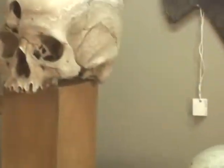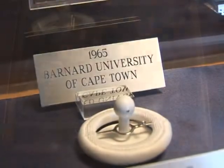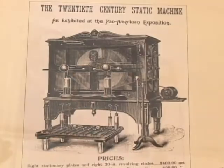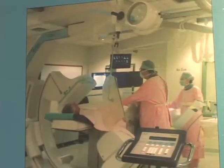From early practices to today's revolutionary techniques, the museum's exhibits portray the mysteries, breakthroughs, failures, and milestones that have shaped modern surgical science.